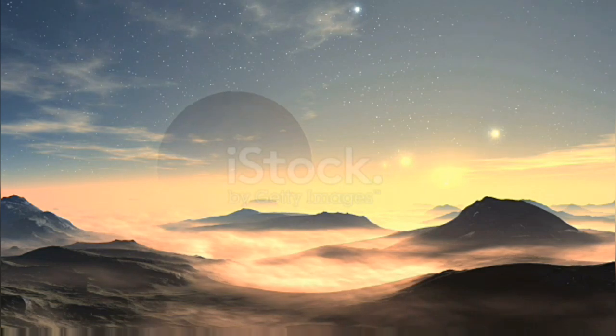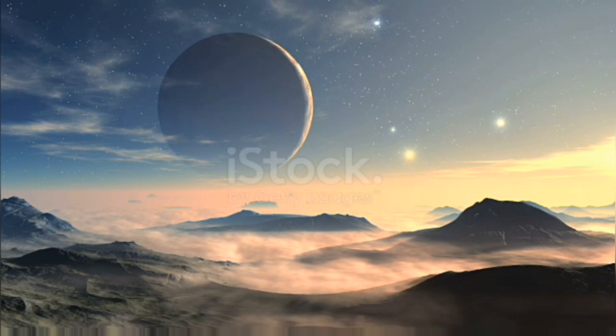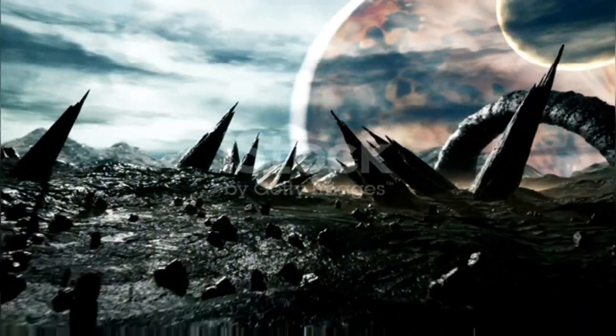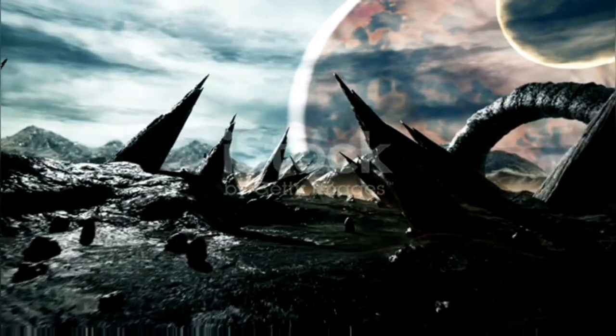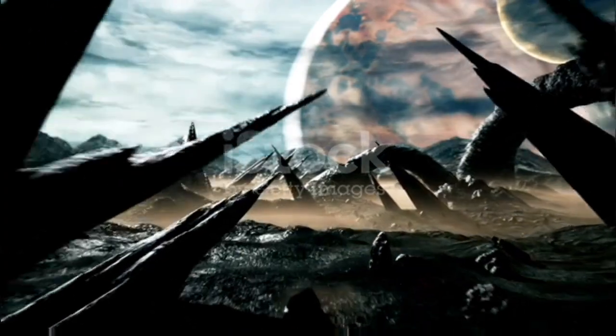This planet is Earth-sized, and its radius is around 1.07 Earth radii. Its mass has not been directly measured, but its orbital period is around 1.72 times that of Earth. The planet receives about 86 percent of the energy that the Earth receives from the sun.